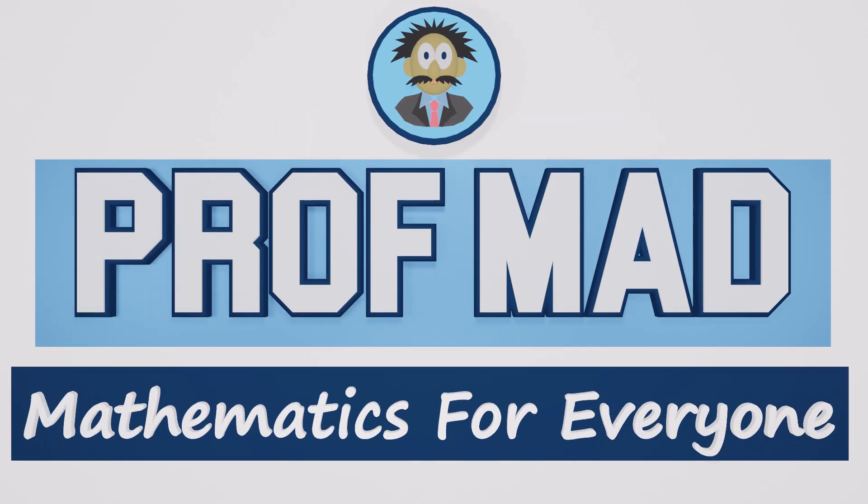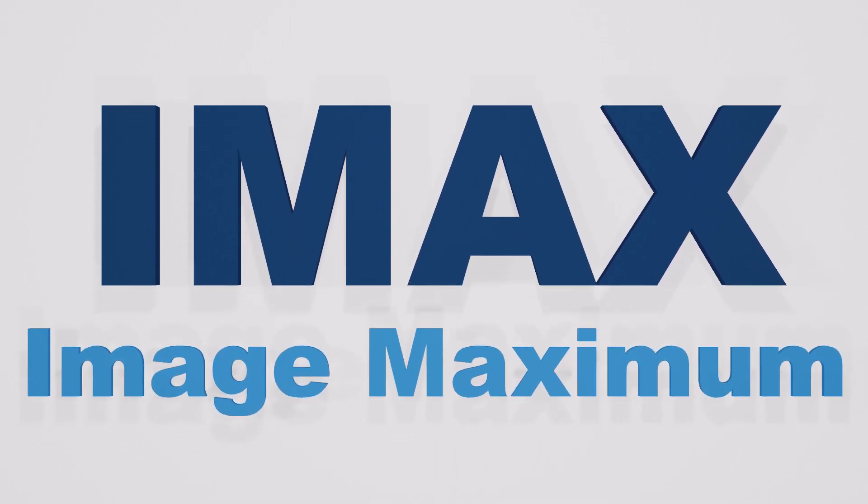Hey everyone, welcome to Professor Mad. Today we have an incredible journey ahead as we dive into the world of IMAX technology. IMAX, short for Image Maximum, is an advanced film projection system developed in the late 1960s. The primary goal was to provide audiences with an immersive and larger-than-life cinematic experience.